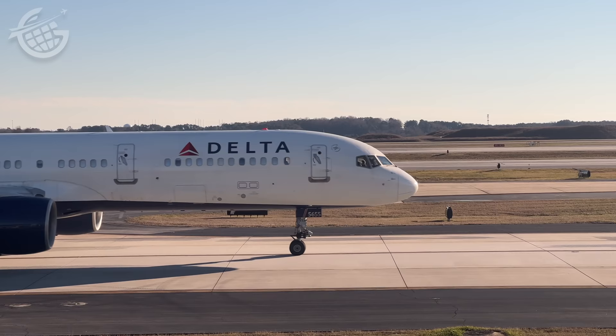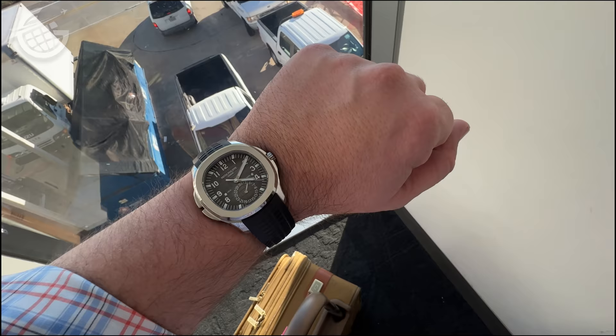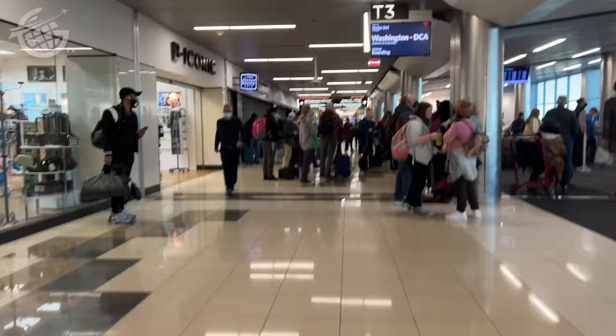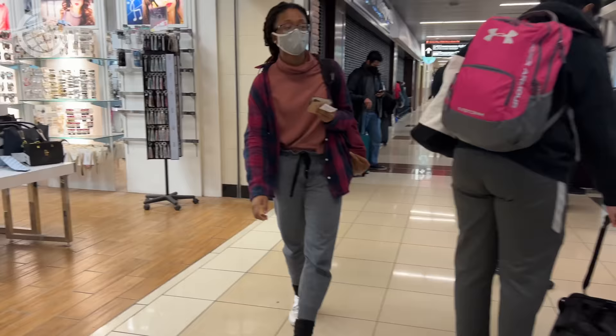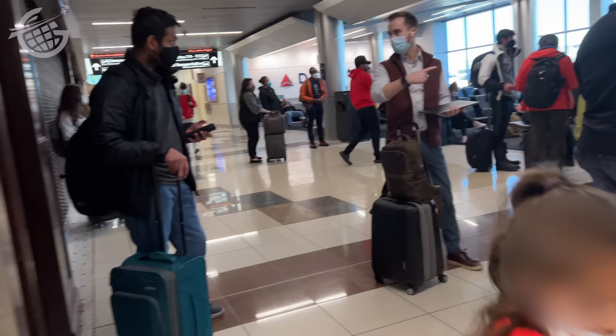I'm heading over to Concourse T, the farthest west here at the airport. I've got such a long layover that I'm going to walk from T-1 all the way to F-1 — that's about as far as you can walk in the Atlanta airport. My trek started at 4:10, and I'm going to take this as slowly as possible. I won't use the train or the moving sidewalks; I'll even stop along the way to take in some of the sights. This is the worst-case scenario: coming into the farthest possible gate and connecting to the other farthest possible gate.